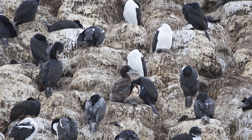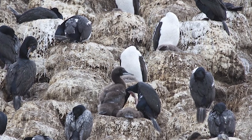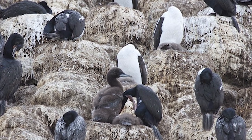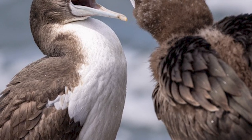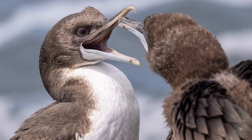Their pedestal nests are made of seaweed, sticks and grass cemented with guano to provide a more solid structure. Some birds also make a habit of stealing materials from unguarded nests. Colonies can persist for many years, although they are quick to leave them if disturbed.